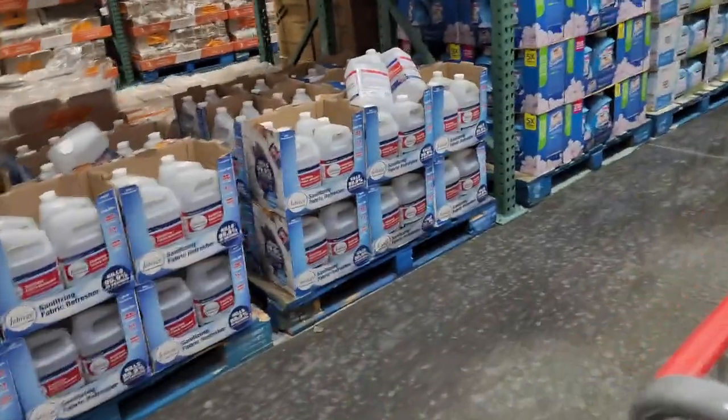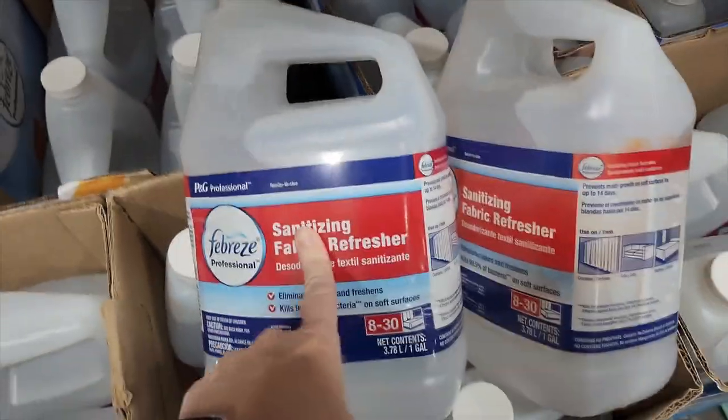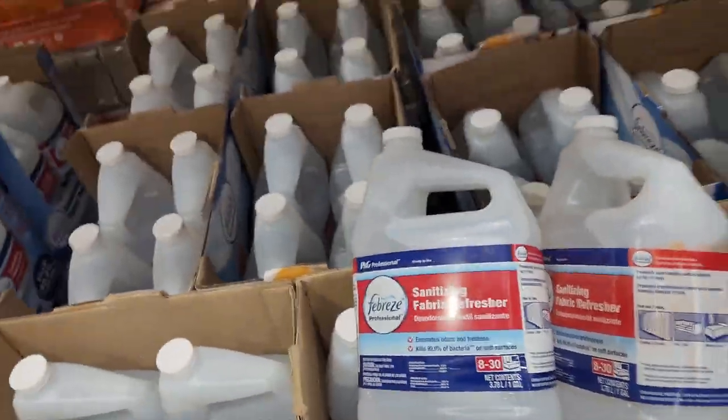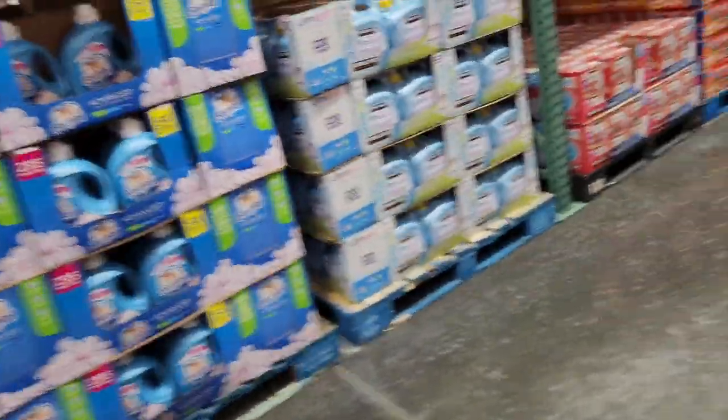There's a bunch of cleaning stuff — look at this Febreze. If you bought that many bottles of it there's just no way you'd pay less at a regular store. It says $15 but if you try to buy that much Febreze elsewhere it would cost more for sure. Buying in bulk is the way to go.